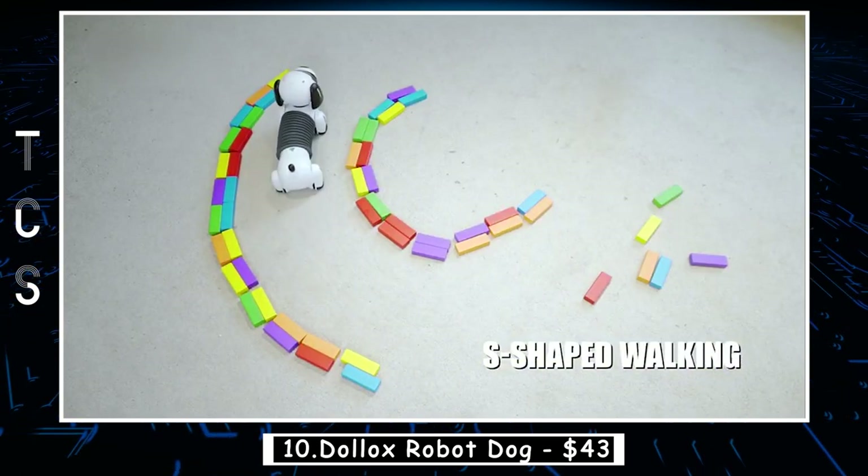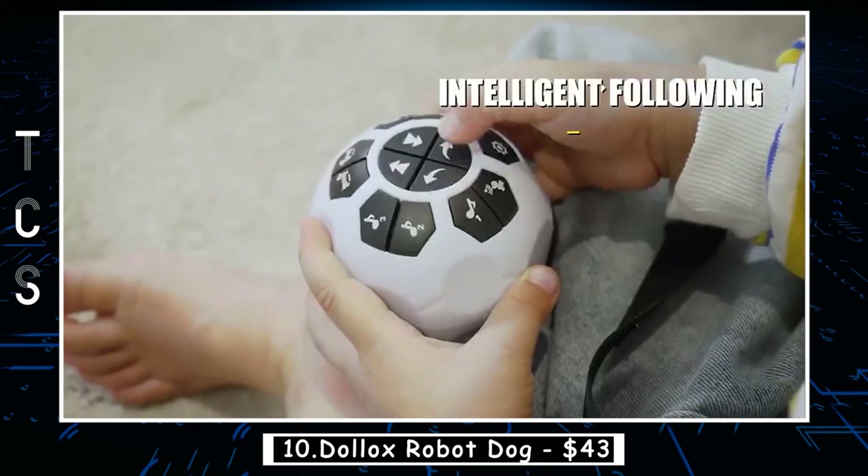50 actions can be programmed — you can program actions as you like, and the dog will repeat what you programmed.